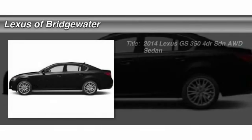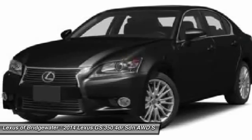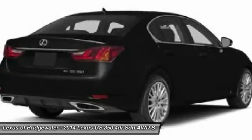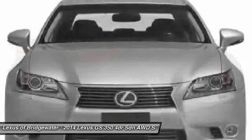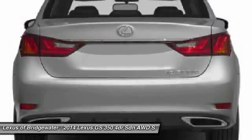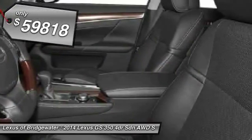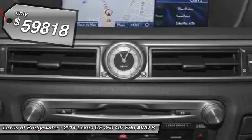The 2014 Lexus GS350 boasts a 3.5 liter V6 with a 303 horsepower output under its hood. Yet this beautifully built car remains a luxury sedan first and foremost, with its plush interior, high-tech amenities, and impressive standard equipment — and is priced below $60,000. Come see the car for yourself.